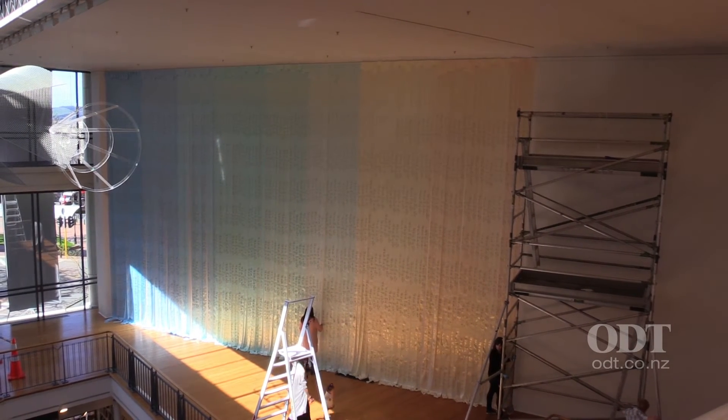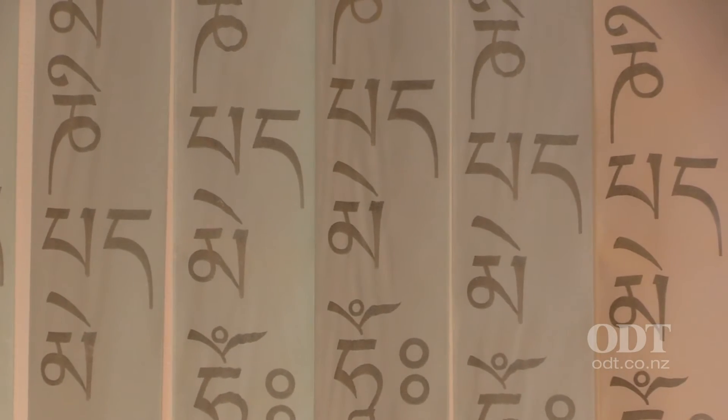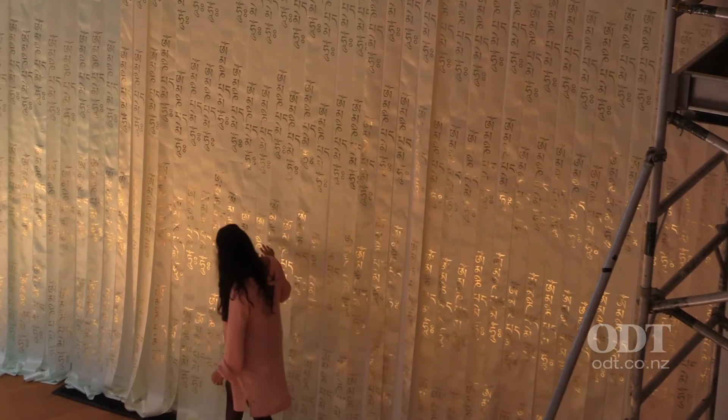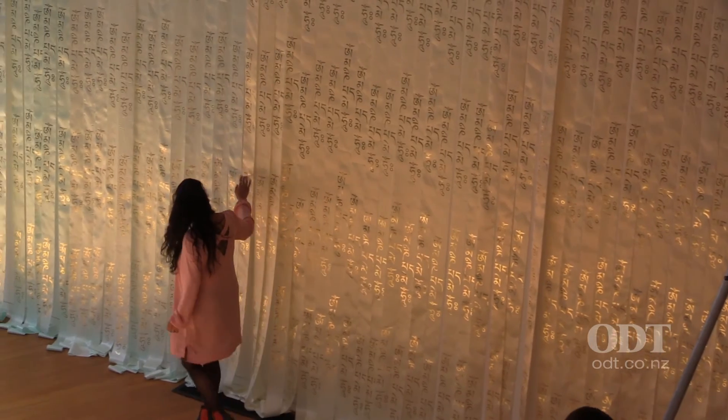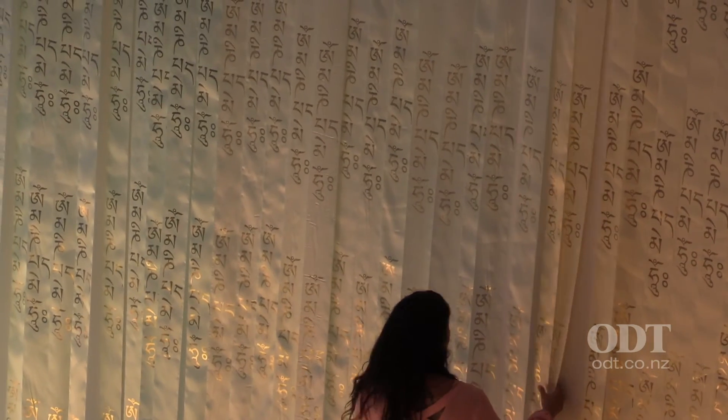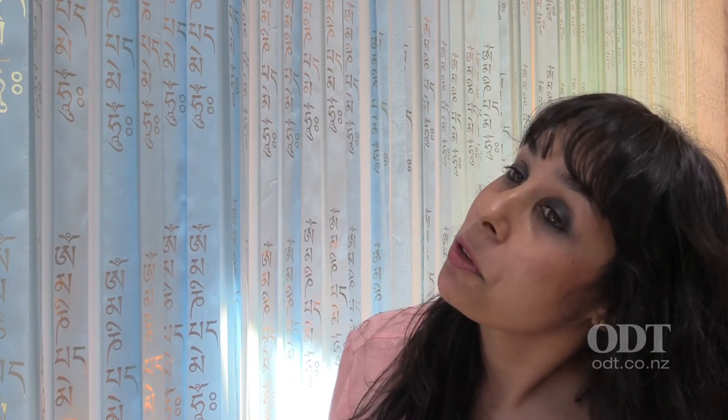It has a lot more impact than I imagined in my mind. I think seeing the height of it is different in reality to when you look at it on a piece of paper — knowing what 7.5 metres looks like written down as opposed to seeing it actually hanging is a completely different work. So it's much more monumental than I expected it to be, which is a good thing.